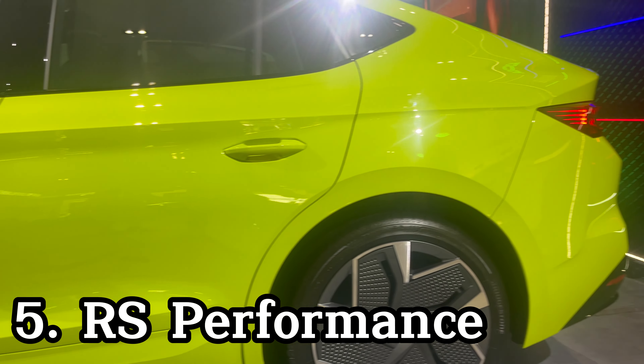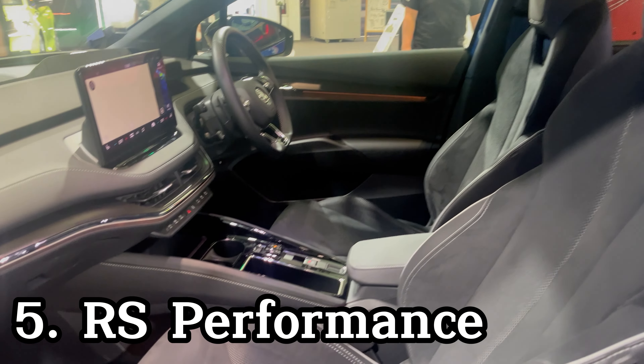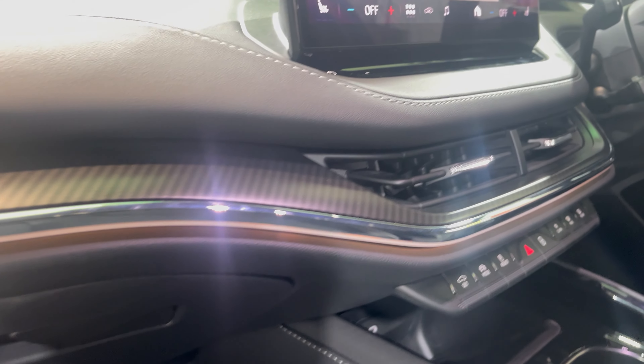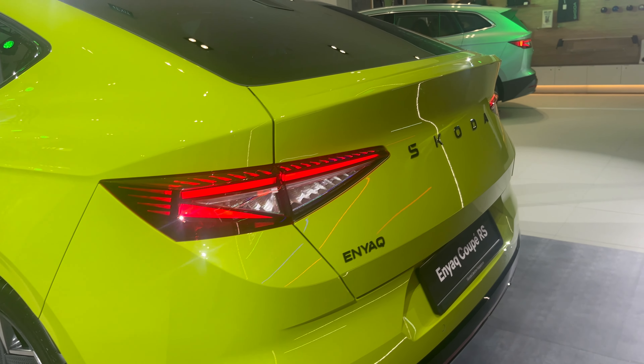The Enyaq RS has exterior and interior styling upgrades for a sportier look. The most powerful model has all-wheel drive, 335 horsepower, and 0-100 kmph in 5.5 seconds.